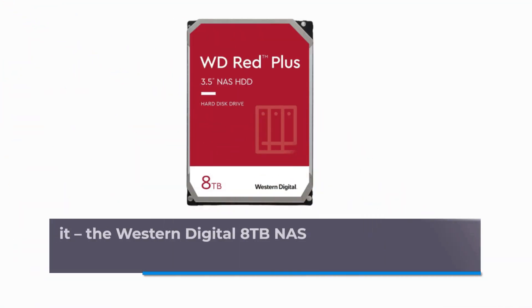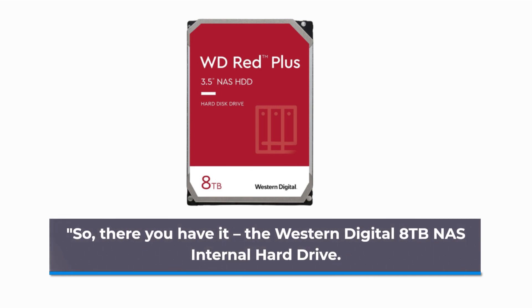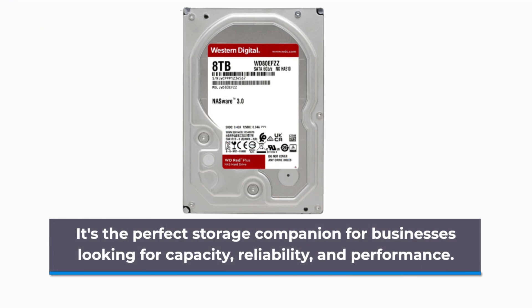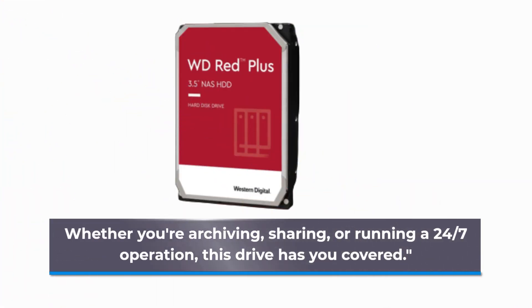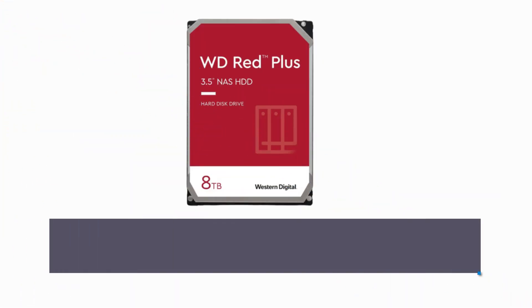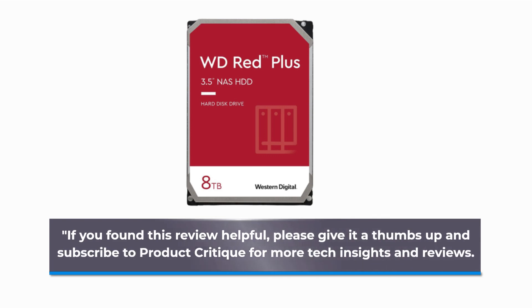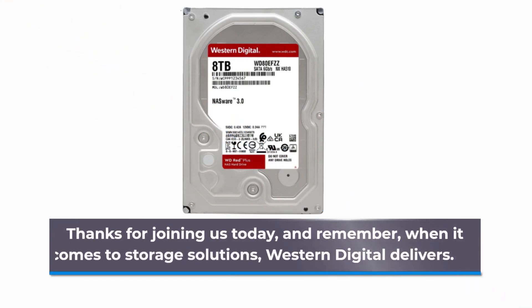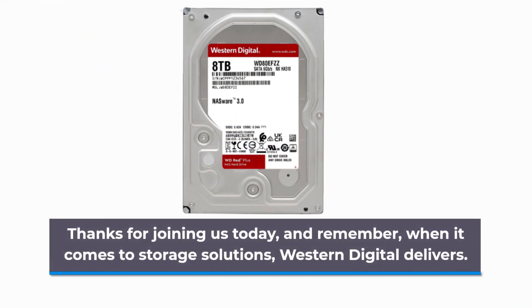So, there you have it — the Western Digital 8TB NAS internal hard drive. It's the perfect storage companion for businesses looking for capacity, reliability, and performance. Whether you're archiving, sharing, or running a 24/7 operation, this drive has you covered. If you found this review helpful, please give it a thumbs up and subscribe to Product Critique for more tech insights and reviews. Thanks for joining us today, and remember: when it comes to storage solutions, Western Digital delivers. See you in the next review.